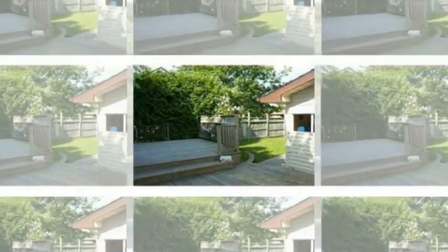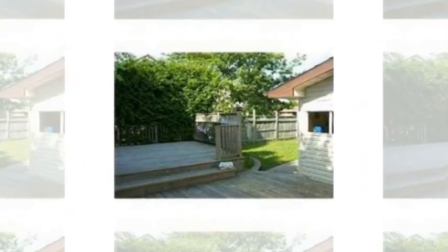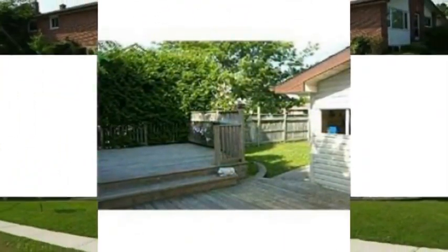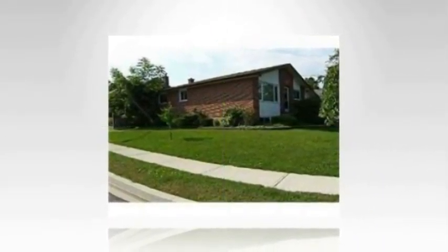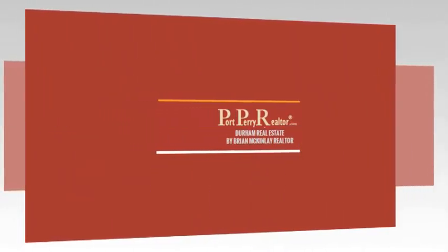Broadloom was laid, gas fireplace in the basement, and above-grade windows make it an inviting space. Central vacuum. Basement has an extra-large window and three-piece rough-in. Landscaped front yard.